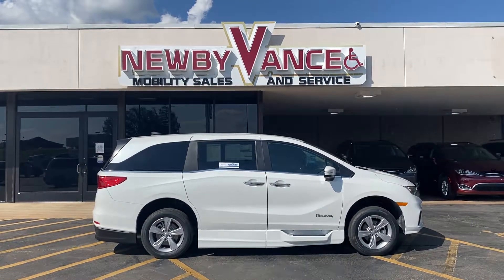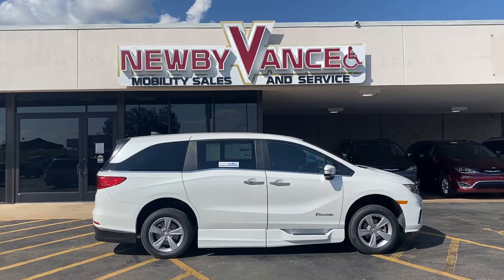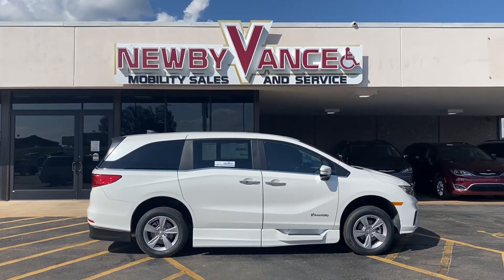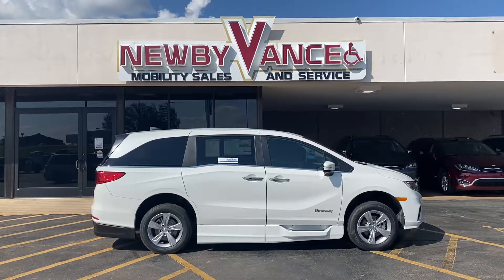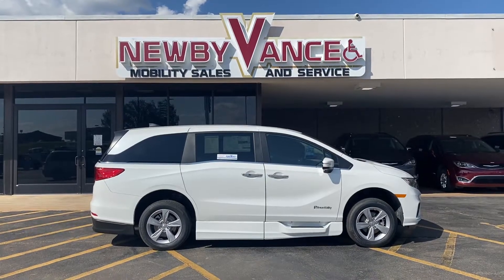Hey guys, Jason Williams from Newby Vance Mobility in Guthrie, Oklahoma. Just wanted to do a quick little video for you on the 2020 Honda Odyssey. This is the EXL package, and it does have the BraunAbility XI conversion on it.